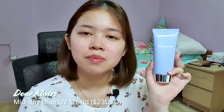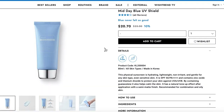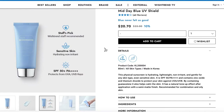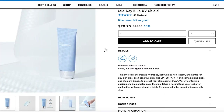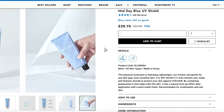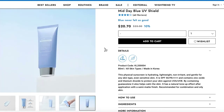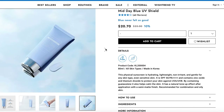So this is the Midday Blue UV Shield sunscreen. On site it retails for $23 and it contains 80ml of product. This physical sunscreen is hydrating, lightweight, non-irritant and gentle for any skin type, even sensitive skin. It is SPF 50 quadruple plus and contains zinc oxide and titanium dioxide to protect your skin against UVA and UVB. By containing goazolin — I'm pretty sure that's how it's pronounced — it also helps calm the skin.